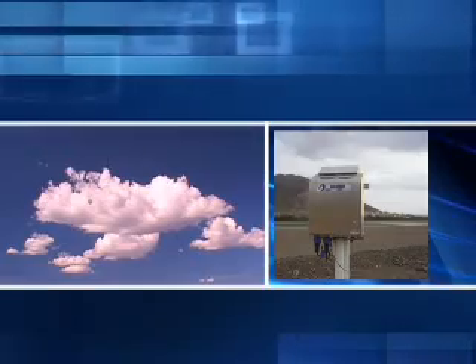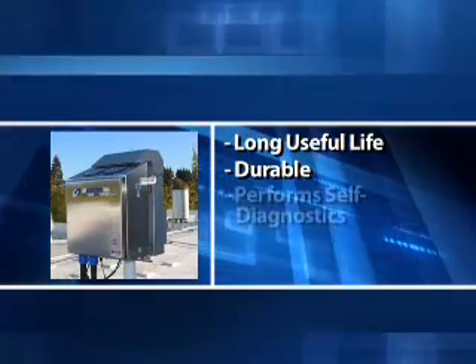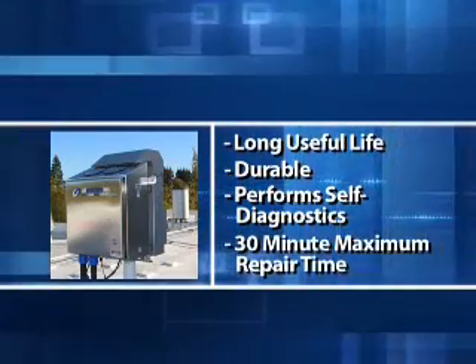Depending on the current and historical sky conditions, an adaptive algorithm is used to generate accurate and complete sky coverage. It has a very long useful life, can stand up to the harshest environmental conditions, and performs extensive self-diagnostics and fault analysis, ensuring a maximum repair time of 30 minutes.